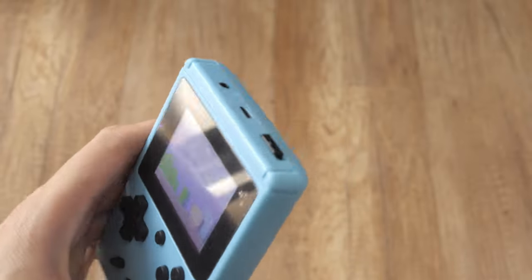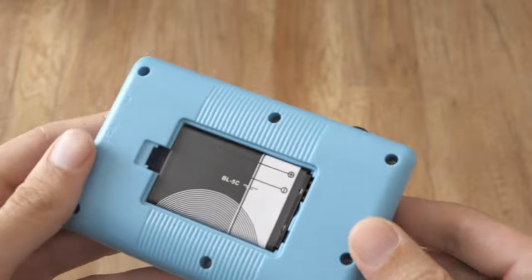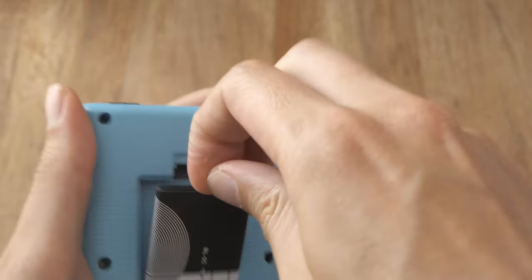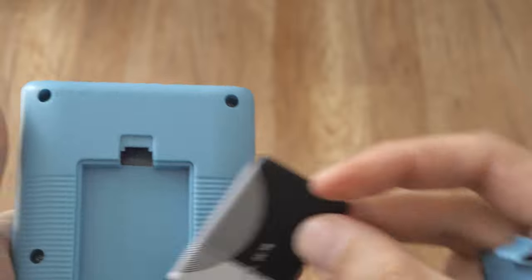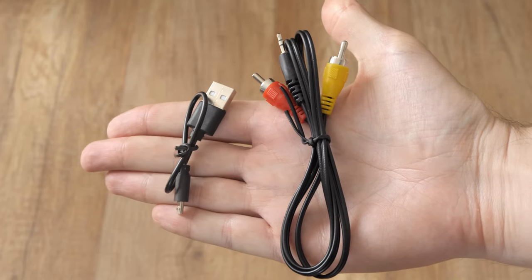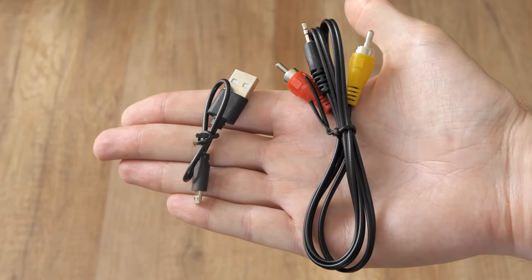The console comes with a 1020mAh 3.7V battery. The origin of the battery is from old Nokia phones, but nowadays it's used in various gadgets. The price on AliExpress is around $2-$3 without shipping. It is a rechargeable battery and can be charged with the included micro-USB cable. The other cables in the package are for TV-out, but my 4K OLED doesn't support this type of connectivity.